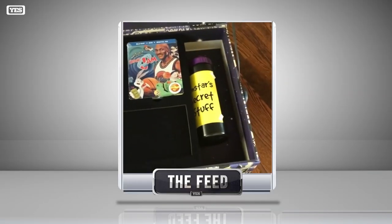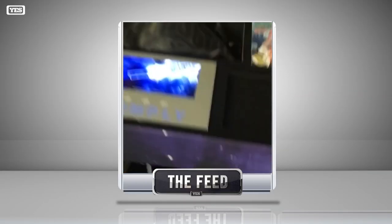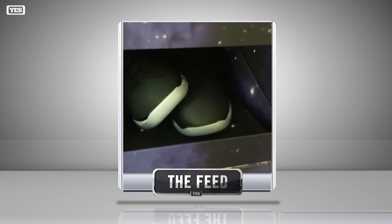You got that Space Jam pack too, which is pretty neat. If you're a basketball fan, baseball fan, even just a Michael Jordan or movie fan in general, that's an awesome package. That was by far the coolest box I've ever received with a pair of shoes in it — with a little screen that shows the preview for it. That was special.